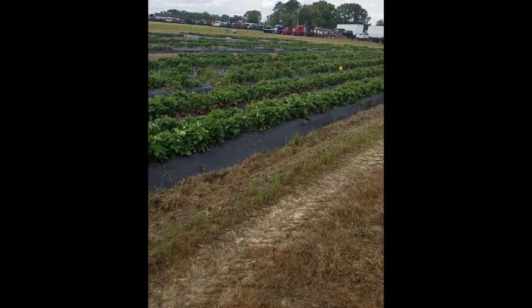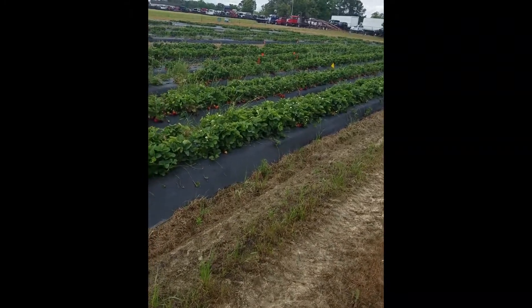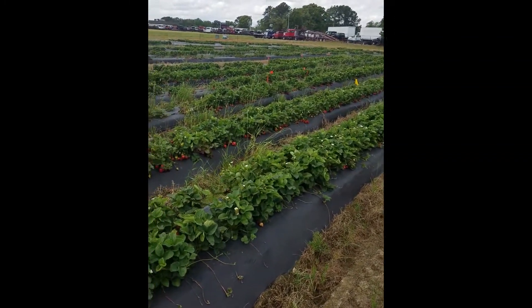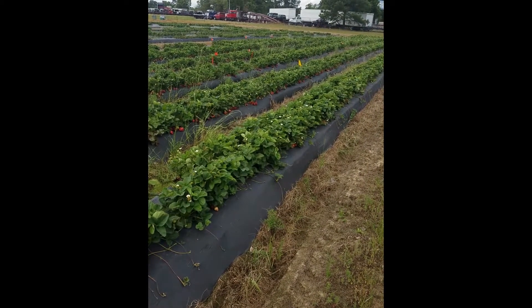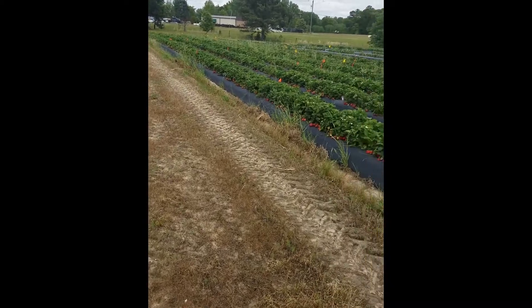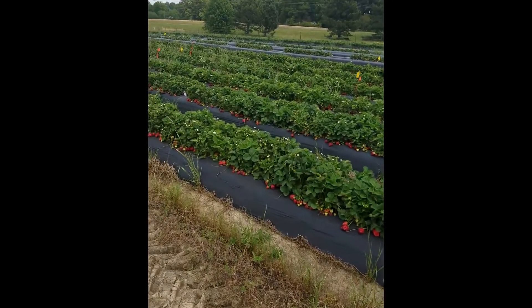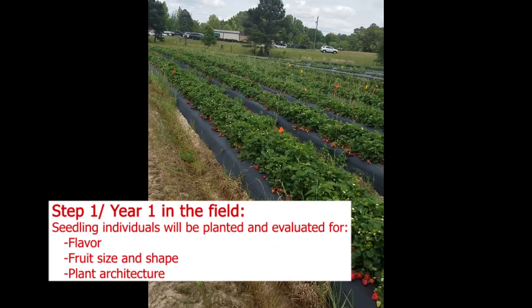Some of the parents had superior agronomic characteristics such as yield, shape, flavor, and plant architecture. We crossed those with varieties that had superior disease-resistant traits. The job now is to find the complete package for the next strawberry variety.